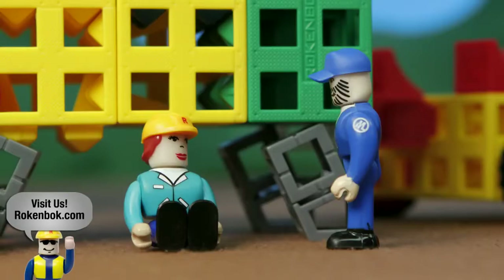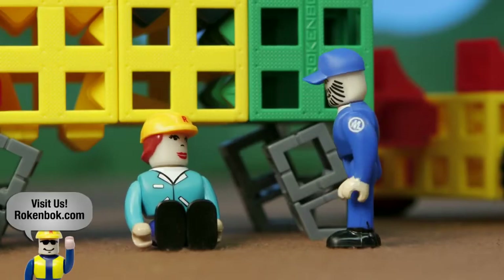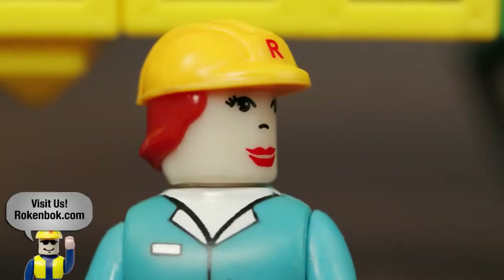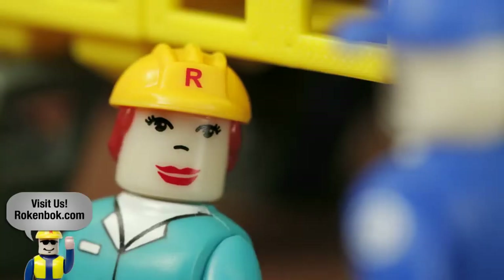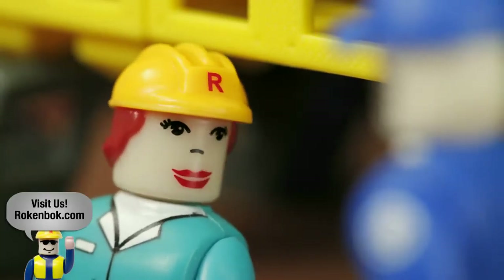Have you seen my rock'n'bock tool? Nope. Where's the last place you had it? Hmm. I'm not really sure.